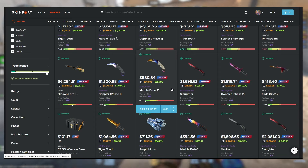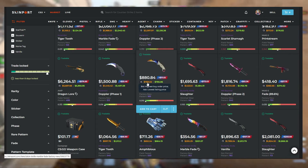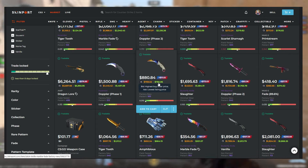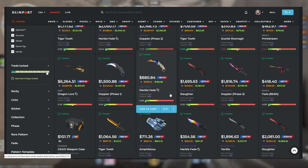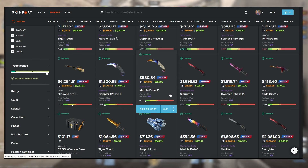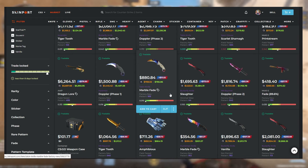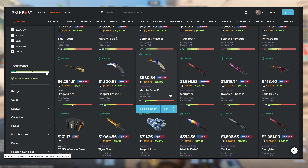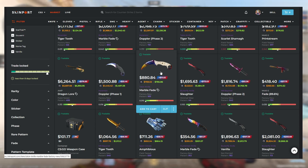Even though there is a 0% purchasing fee, you still miss out because these skins are priced at a way higher amount. For example, I can see here with my extension that this Talon Knife Marble Fade is going for around $785 on Buff right now, and it is going for $880 on Skinport — which is a $100 difference. Now obviously not everyone can use Buff — I actually can't even use Buff because I'm not in China — but the bottom line is that skins are more expensive on Skinport, even compared to CSFloat or GamerPay.